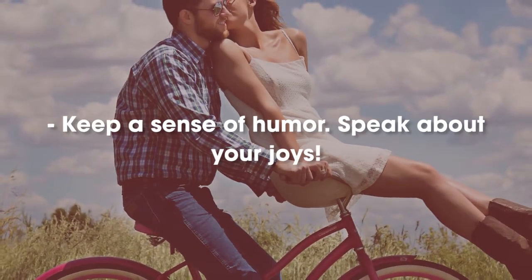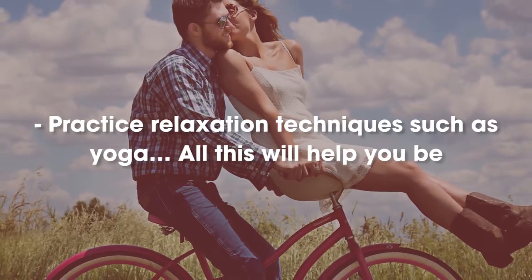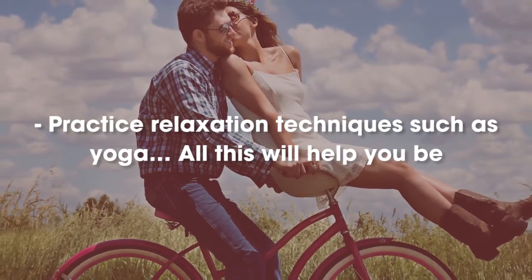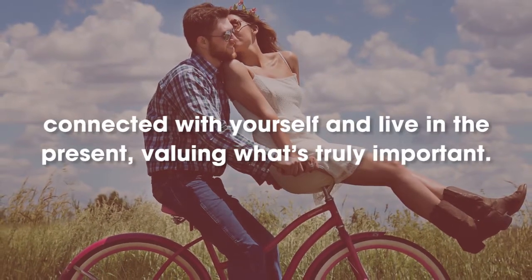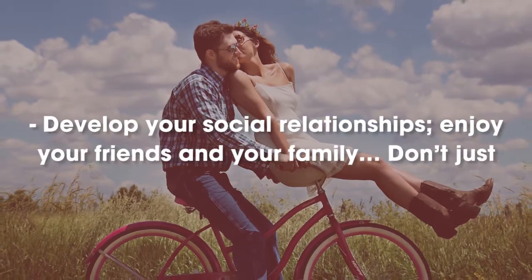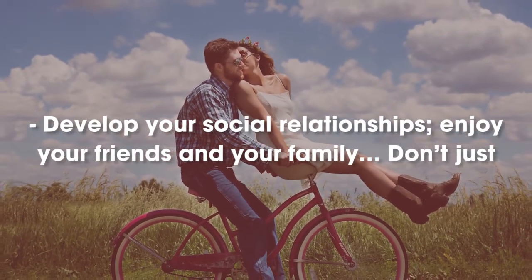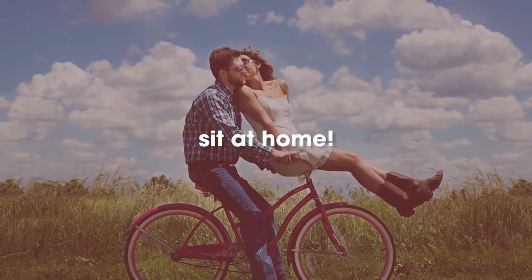Keep a sense of humor. Speak about your joys. Practice relaxation techniques such as yoga. All this will help you be connected with yourself and live in the present, valuing what's truly important. Develop your social relationships, enjoy your friends and your family. Don't just sit at home.